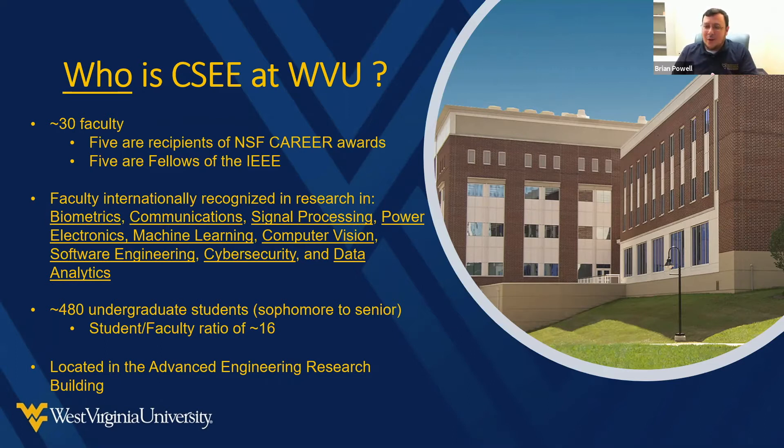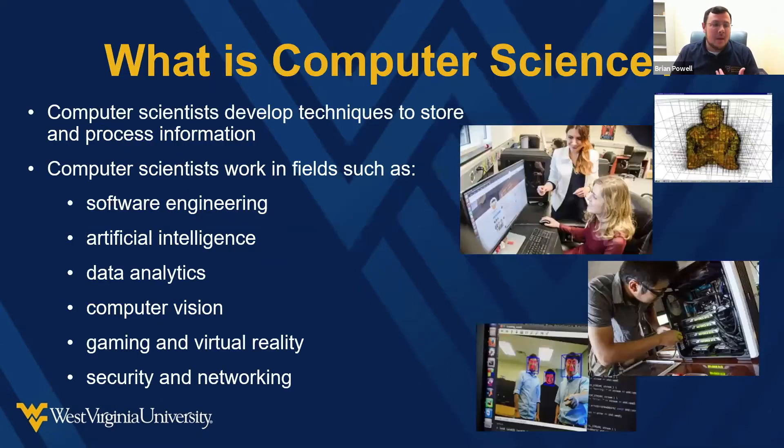Computer science is where we develop technology and write code to control what computers do. There are a lot of different specialties inside computer science. A lot of people get computer science degrees because they want to be software developers. But you can also specialize in things like computer vision — going through and finding faces and things — as you can see with the graphic shown here.